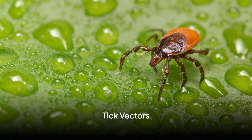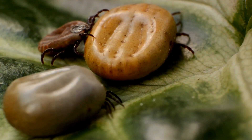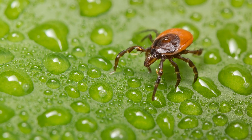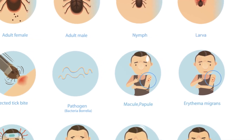Next, delve into the world of tick vectors. Black-legged ticks are the primary carriers of Lyme disease, but other types of ticks can also transmit it. These ticks are most commonly found in wooded and grassy areas, particularly in the northeastern and midwestern United States.